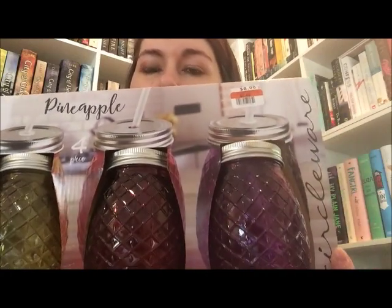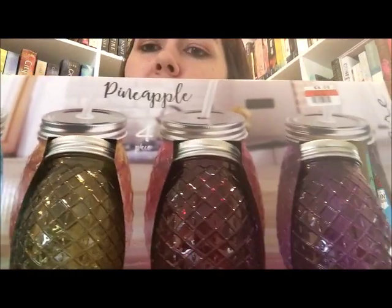The next two things I got were both on clearance and I was really excited to find them. The first one I didn't know about until I got there — they are pineapple mason jar glasses with straws. They were five dollars and sixty cents, regularly eight dollars, and there are four in a pack, so that's only a little over a dollar a piece. They are glass — there's a teal colored one, a yellow, a pink, and a purple. I took one out so you can see what they look like — they are very pretty and see-through with a nice straw.